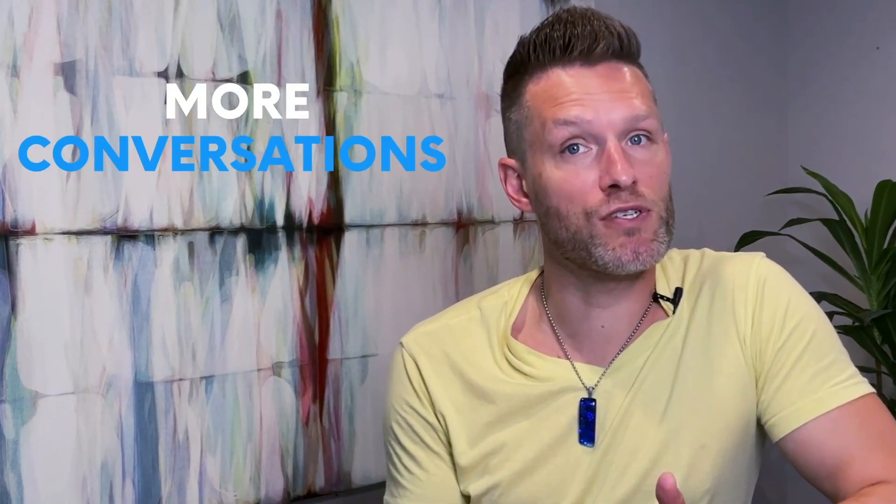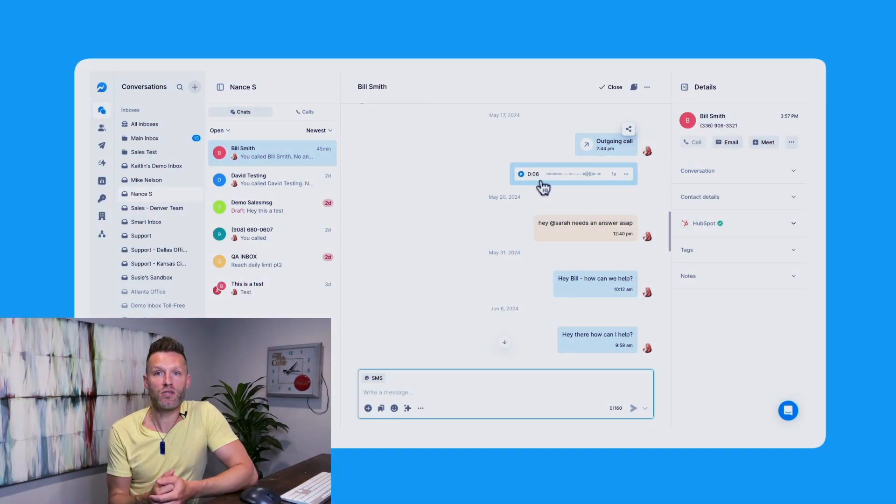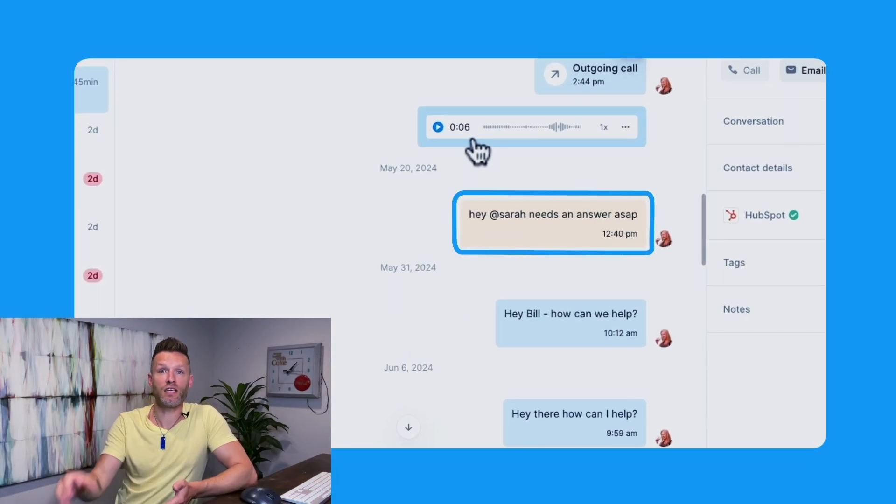That speed helps your sales team have more conversations in a day than would be possible over email or phone, and more conversations generally equals more sales. You can also leave notes about the conversations if multiple people are working the same lead or if a manager needs context to help close the sale. All of this is built into the app to help you close more sales more easily.